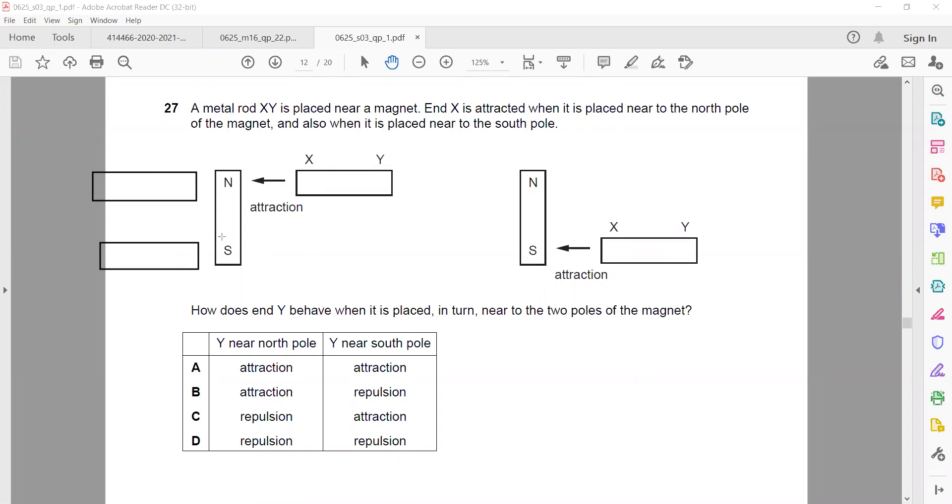Even if Y is placed near the north pole or near the south pole, it will also attract because the opposite pole will be induced to make it attract. There is a difference between a permanent magnet and a magnetic material. For magnetic materials, induced magnetism happens and they are always attracted. If it's a permanent magnet, one side will be attracted and the other will be repelled. That's why A is the right answer.